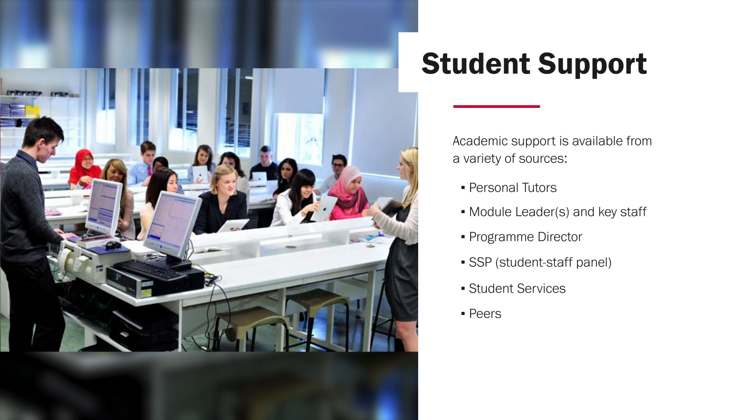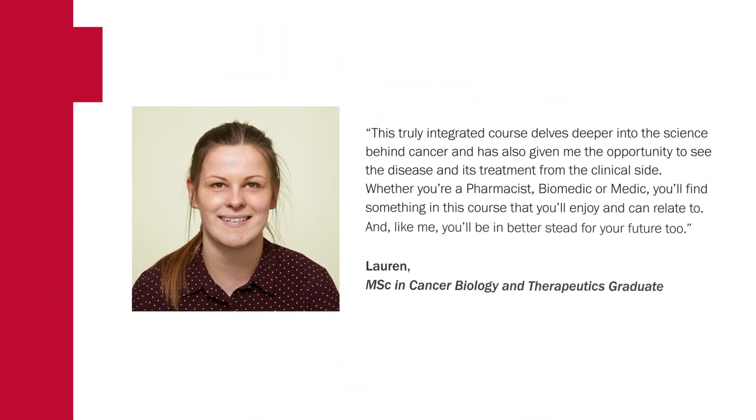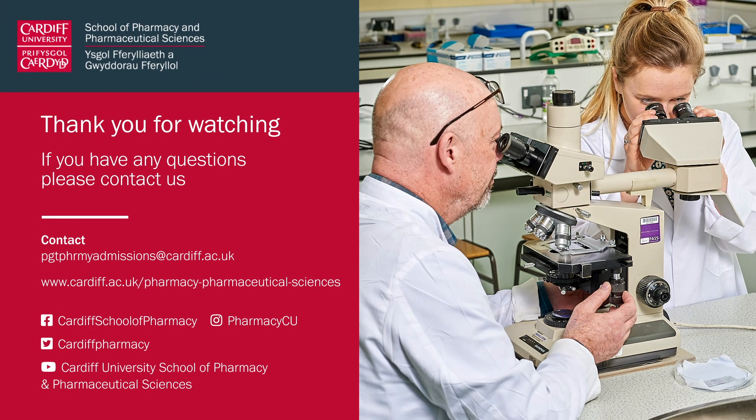The university itself offers a breadth of student services to support students. The way that this postgraduate course is run also allows for strong links to be built between the students within the cohort itself. Thank you for taking the time to listen to this short presentation about the MSc in Cancer Biology and Therapeutics at Cardiff University. I hope you find this information helpful, and if you think this course is right for you, please contact our admissions team who will be happy to provide you with more information about applying.